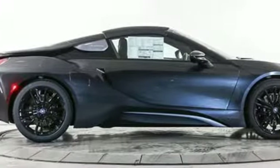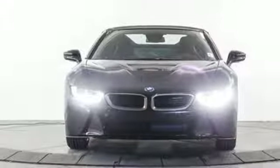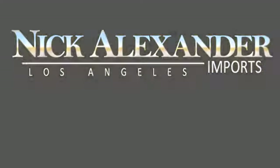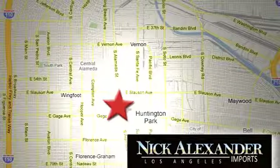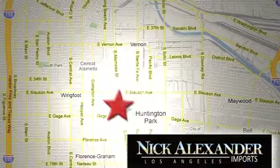They say a journey begins with one step. In this case, it begins with a test drive. Start your next adventure today. Nick Alexander BMW is your premier Los Angeles BMW dealer. We're conveniently located at 6333 South Alameda Street, in the Huntington Park neighborhood of Los Angeles.